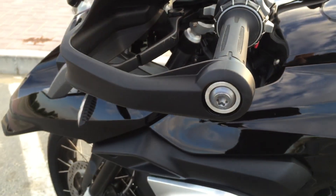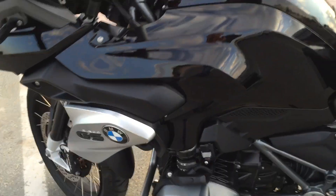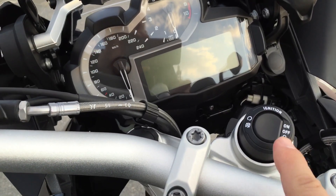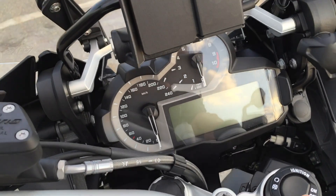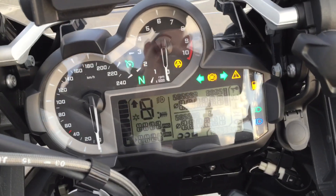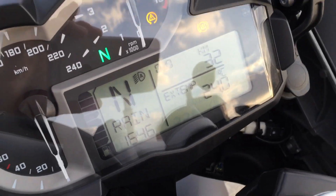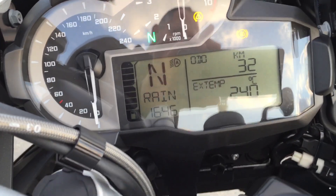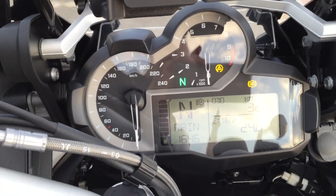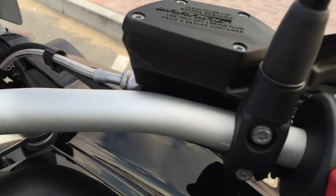Low beam. Now we're gonna start the bike — 32 kilometers, brand new, out of the agency — starting with the rain mode, as the other brand new. Now we're gonna ignite down here.